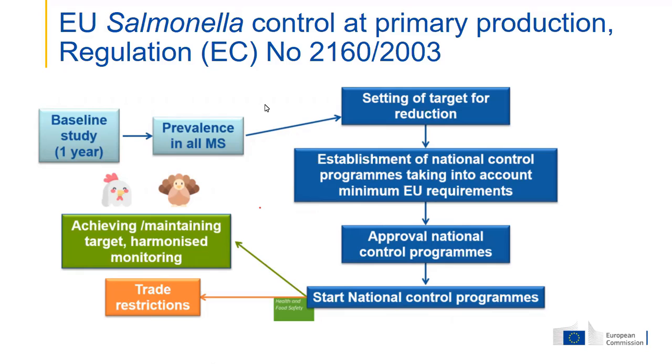This is an overview of the approach used for each group of poultry: breeding hens, laying hens, broilers, breeding turkeys, and fattening turkeys. Each time we started with a baseline survey, because we did not know the prevalence or could not compare the prevalence of salmonella in these flocks across all member states.